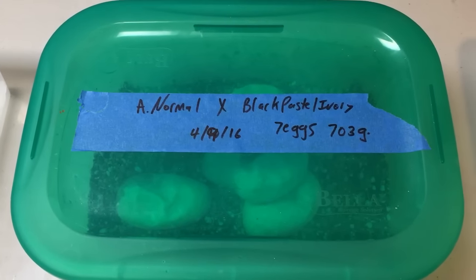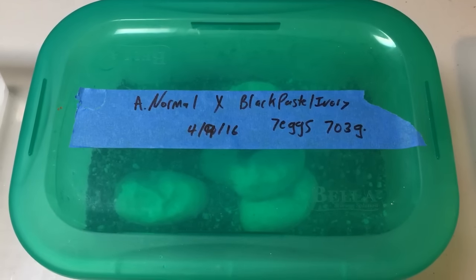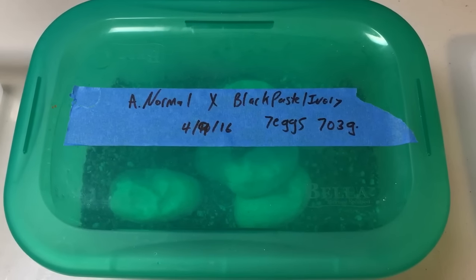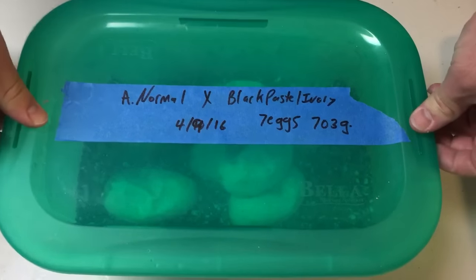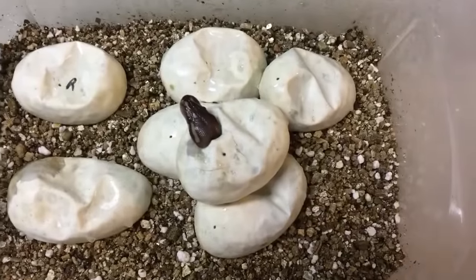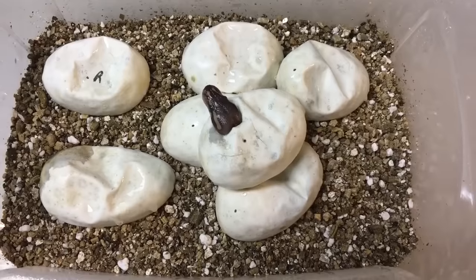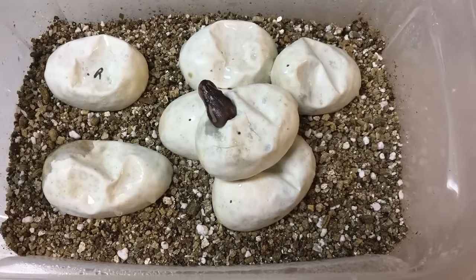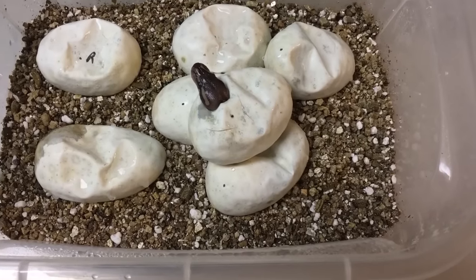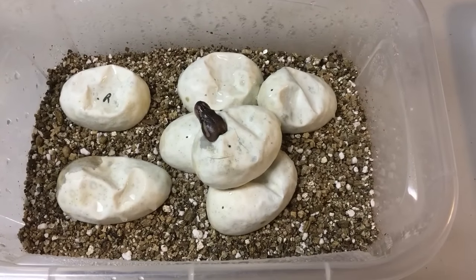Hey YouTube, it's Mike with Ozzler Reptiles. This clutch and the next clutch I'm probably going to cut tonight are both on day 54 — day 55 is tomorrow. I was going to cut tomorrow, but when I was checking the incubator I saw we have a pipper. First time I think I've ever actually been patient enough to have at least one snake pip before I cut. I'll be honest, I am still working on my patience. I figured I might as well cut this clutch. I'll probably cut the next clutch as well tonight since they're laid on the same day.